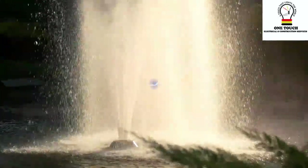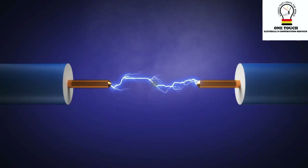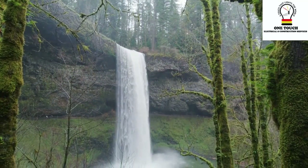It's like the pressure that makes the electrons move through wires and do their jobs. You can think of it as the driving force behind the flow of electricity, similar to how water pressure pushes water through a hose.